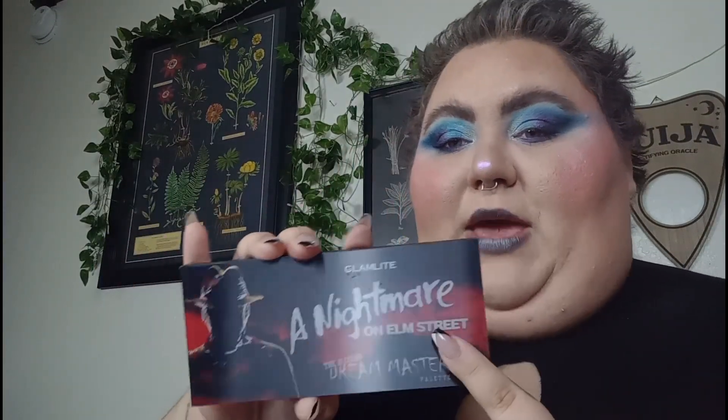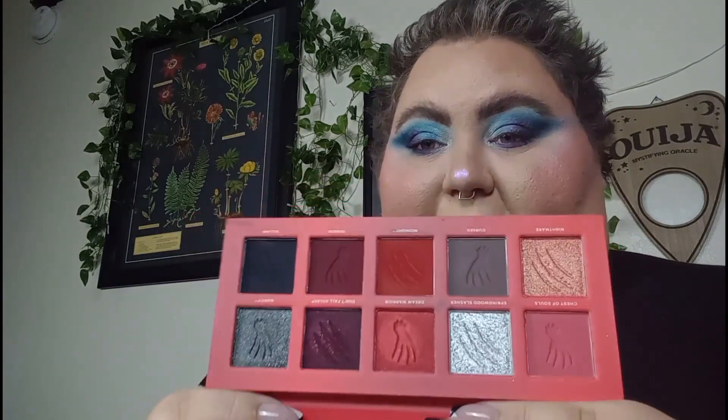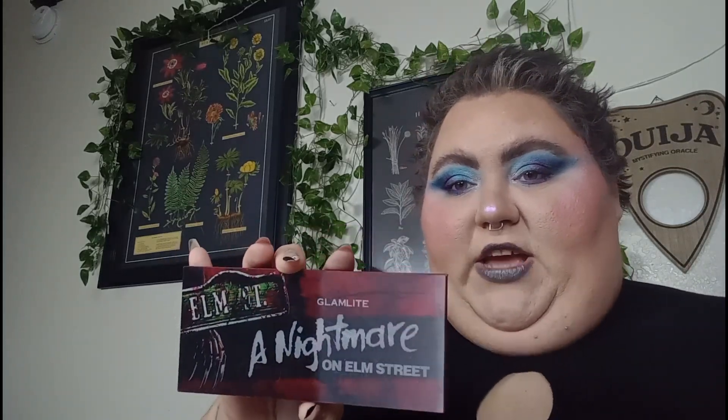Let me grab my stack of spooky palettes. I have two subcategories of spooky palettes: glam light horror themes — because they have all their horror palettes — and then vibes. We have the Nightmare on Elm Street collabs: the Dream Master palette and then the Freddy Krueger one, which is the green. Obviously these are spooky season because they're horror movies. Then we have the Friday the 13th Camp Crystal Lake palette — again, horror movie.